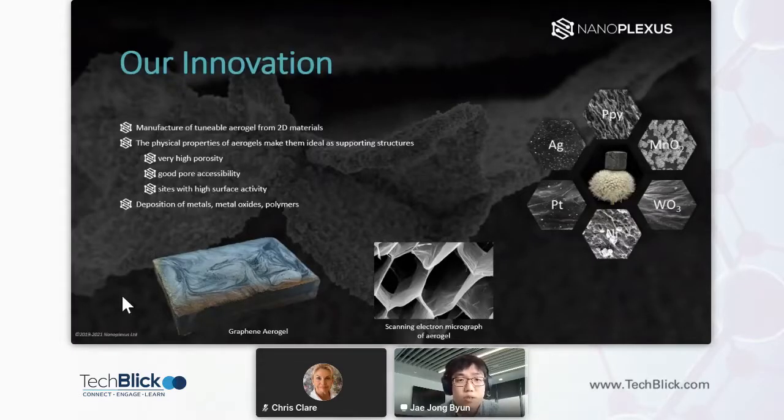We predominantly work on materials manufacture which are 2D material based — so that could be graphene, or an additional product which is MXene based. From these 2D materials we manufacture aerogels, which are very foam-like structures. The physical properties of aerogels are very ideal for creating supporting structures, as they provide very high porosity and good pore accessibility.